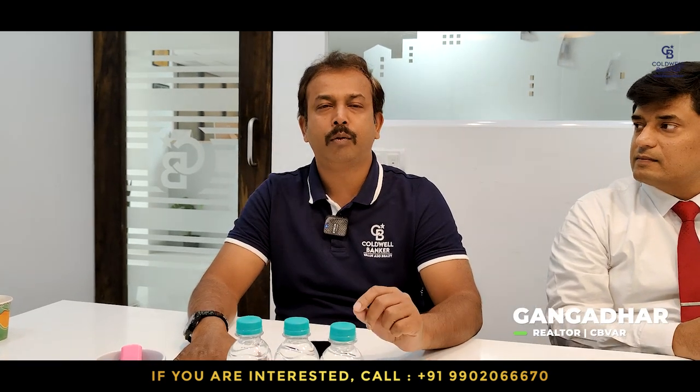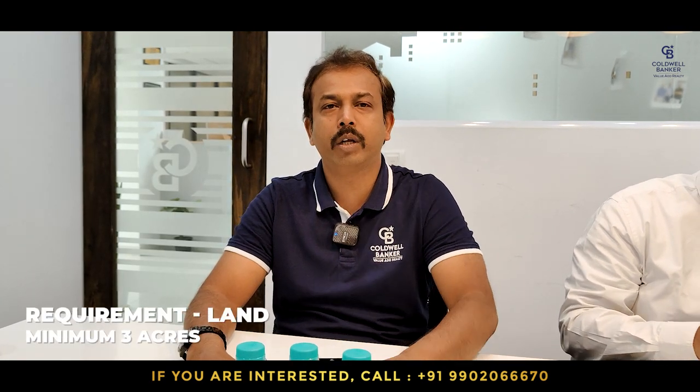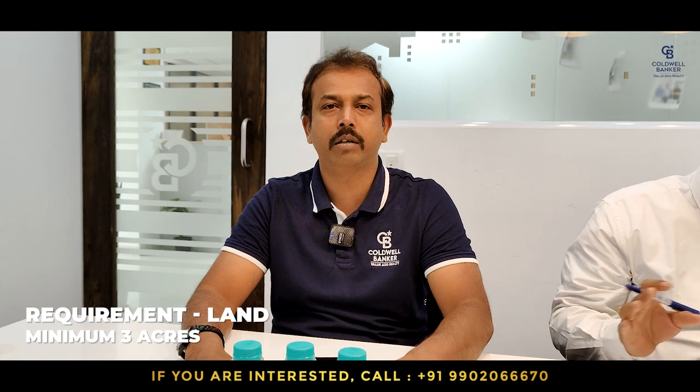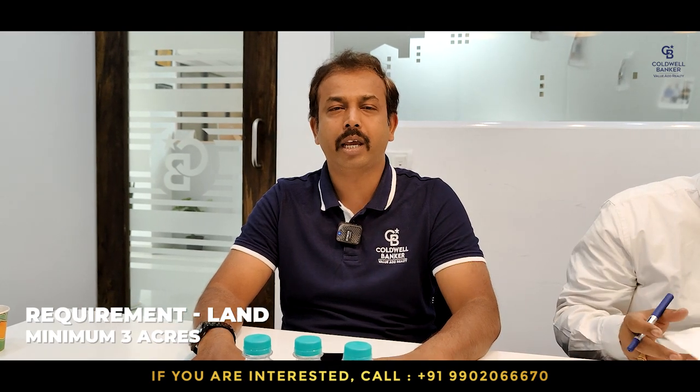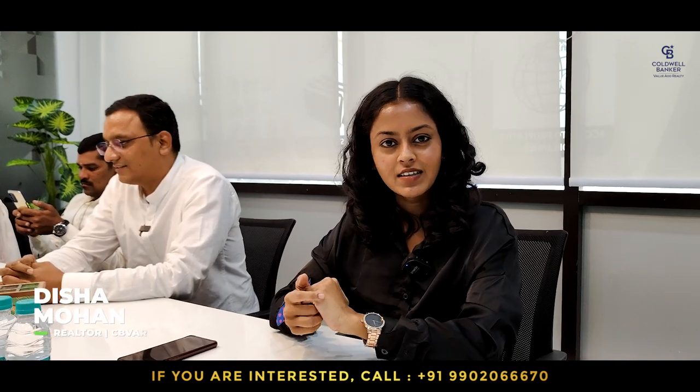Hi viewers. I have one property for this week: a 4 BHK built on a 40x60 site, BDA first allotment in BTM 4th stage, adjacent to Vijay Bank Layout. The listed price is 4 crore 60 lakhs, negotiable. I also have a land requirement — minimum 3 acres, immediate outright purchase, any good location suitable for residential development. Budget is not a constraint.